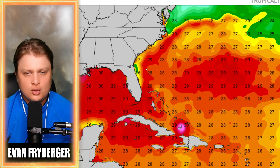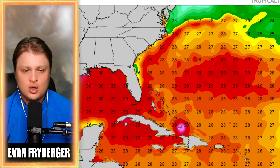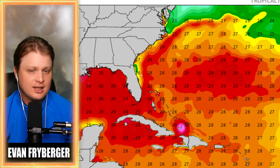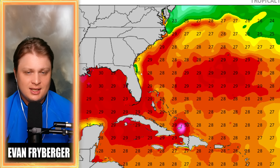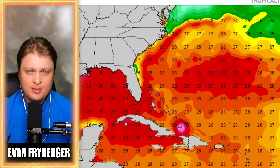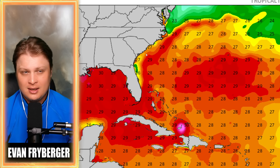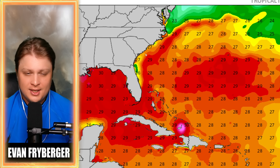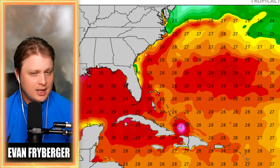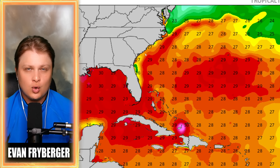Looking at our water temperatures where this storm is right now, the water temperatures are plenty warm — we're looking for anything over 26 degrees Celsius, and we've definitely got that pretty much across the entire area, especially where we are expecting this thing to make landfall. So water temperatures are really not going to be an issue. We're definitely not expecting any rapid intensification with this storm, but there's definitely enough to sustain tropical activity if it does get up to tropical depression or tropical storm strength.